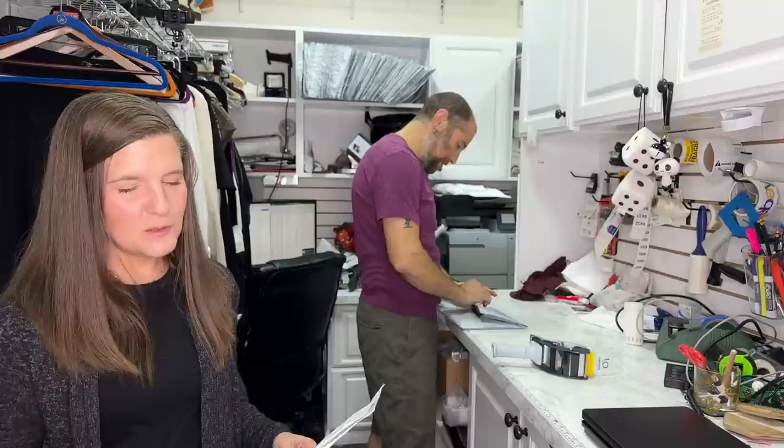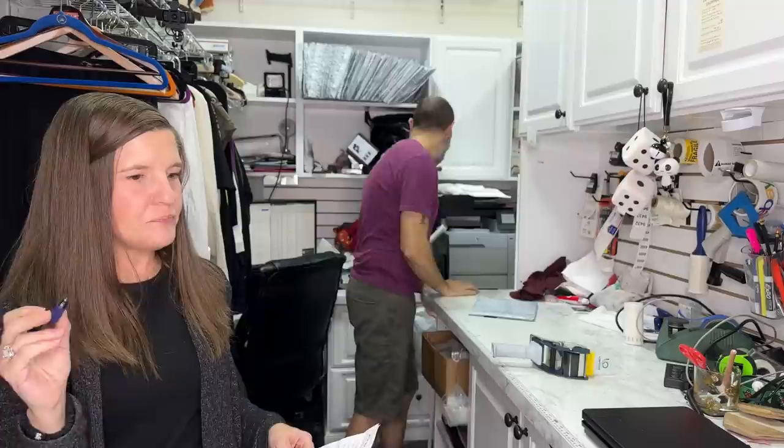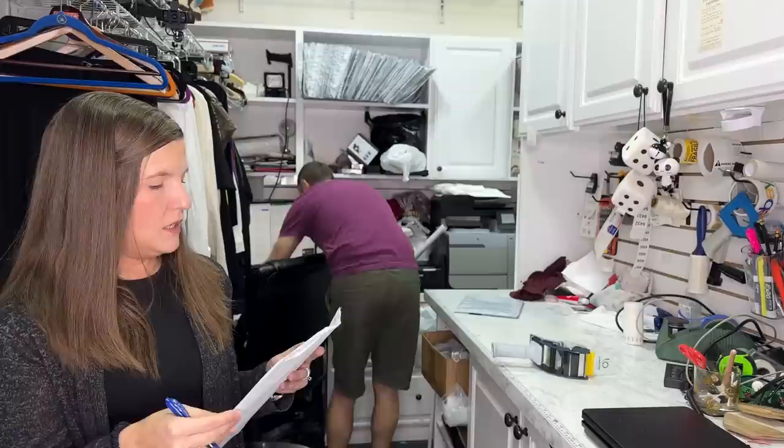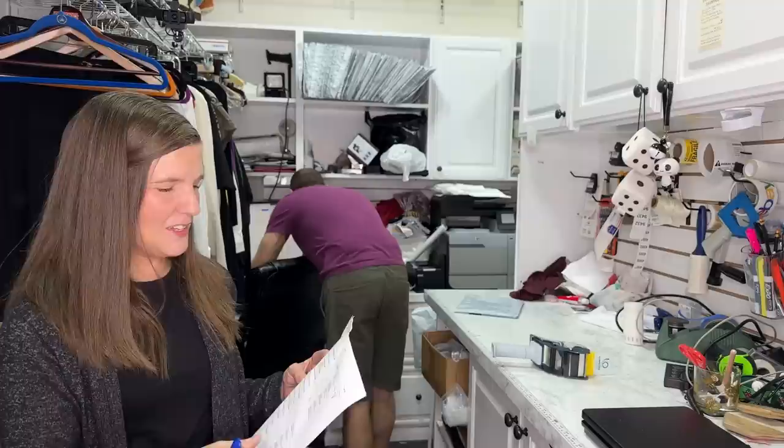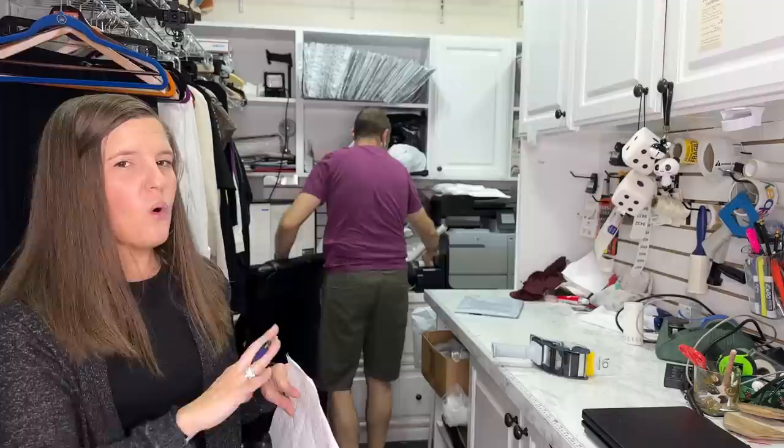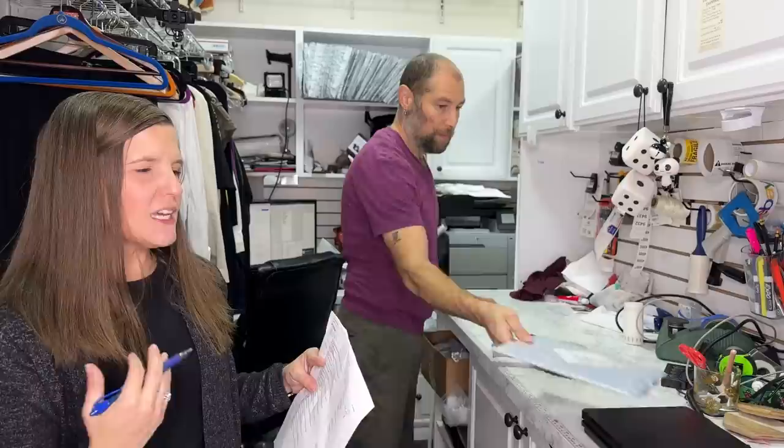When we got quotes earlier, some contractors wanted it paid all at once. We found a guy who's really great and lets us pay him by the project, basically day by day. So we make enough money reselling and then we pay him. As resellers, we can get money day by day — you just have to find the right guy.